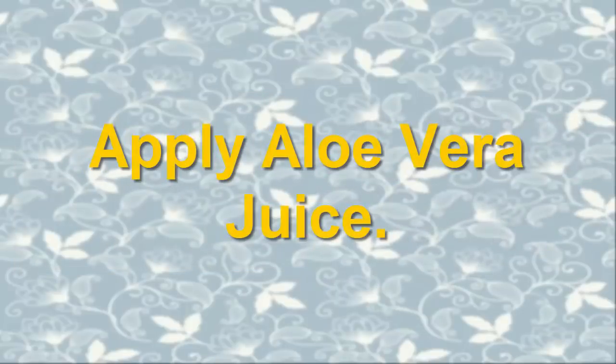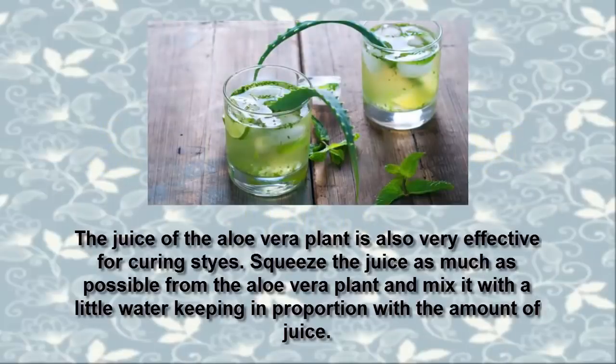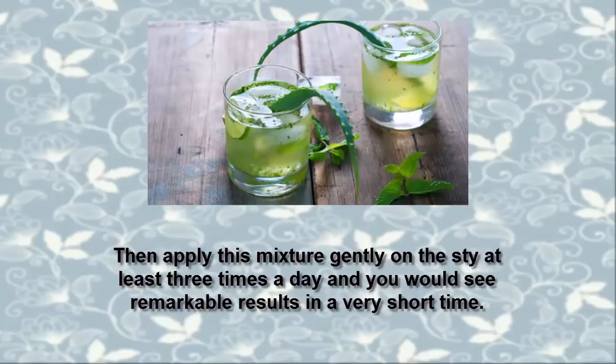4. Apply Aloe Vera Juice. The juice of the aloe vera plant is also very effective for curing styes. Squeeze as much juice as possible from the aloe vera plant and mix it with a little water, keeping proportions relative to the amount of juice. Apply this mixture gently on the stye at least three times a day and you would see remarkable results in a very short time.